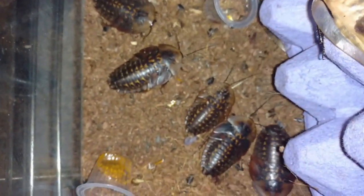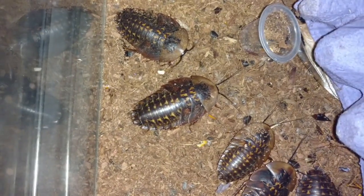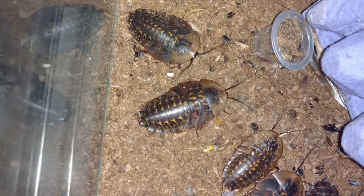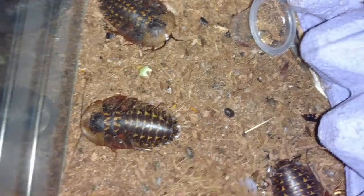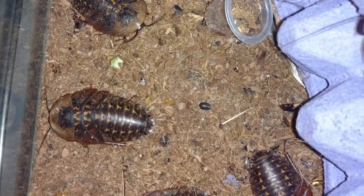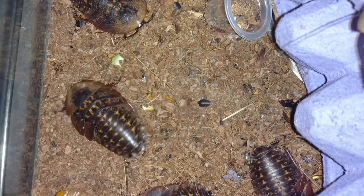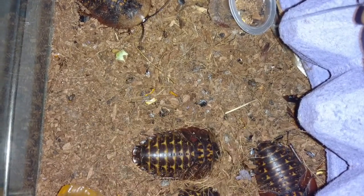Let me take a peek over here at a nymph. These are all nymphs, immatures. They look much like trilobites. You can see wing buds there on that one. And there you can see some little babies — those are first instars. When they are first born, they are white. They don't hatch out of egg cases; they come directly out of the female.